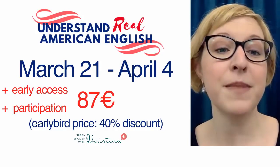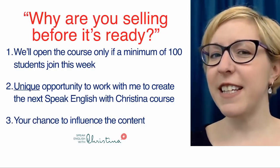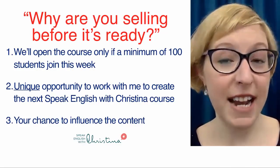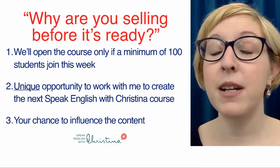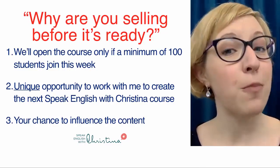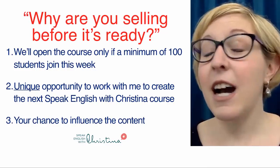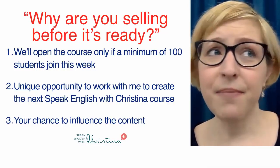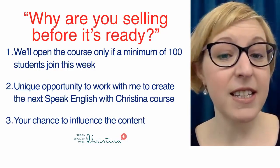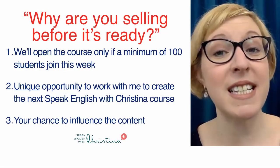It's going to address your real problems and teach you the things that you need to know. Maybe you're asking: why are you selling this course before it's ready? The course will be ready in June 2018, but we're opening registrations now. We'll open the course only if we have a minimum of 100 students who join this week — I want to be sure that you want this course. If we get 100 students, we'll create the course. If we don't, I refund your money the next day. This is a unique opportunity to work with me and help create the course, and it's your chance to influence the content to make sure it's exactly what you need.